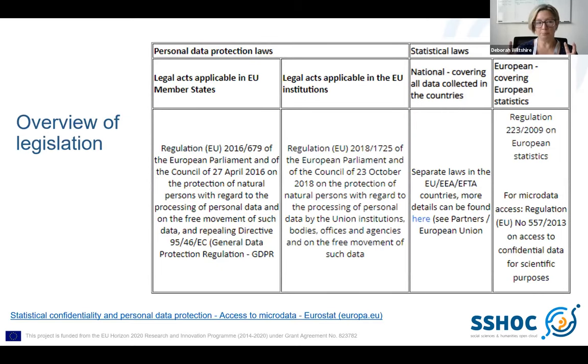I think this module is the least polished module — it's not really as finished a product as the other modules — and I think that's because I'm very conscious that there will be very different views on what should and shouldn't be included. So I think it's quite useful to start with an overview. This will change depending on the country the materials are presented in, but essentially it's useful for researchers to know that there are some personal data protection laws, as well as some statistical laws. Some of these will be European-wide, some national, and they will have an impact on data access in their particular country.